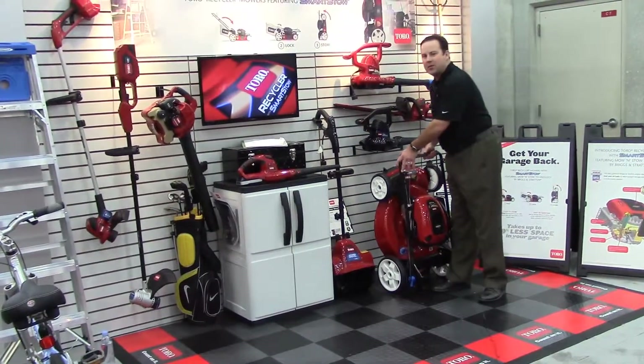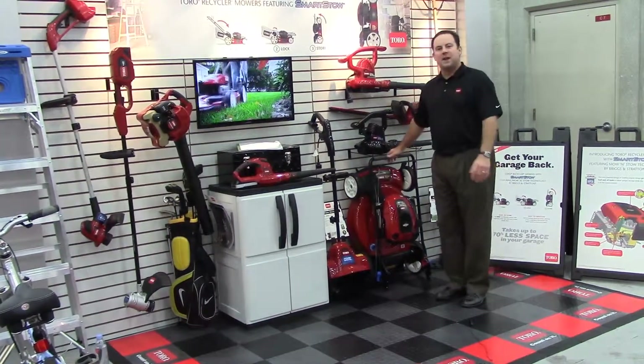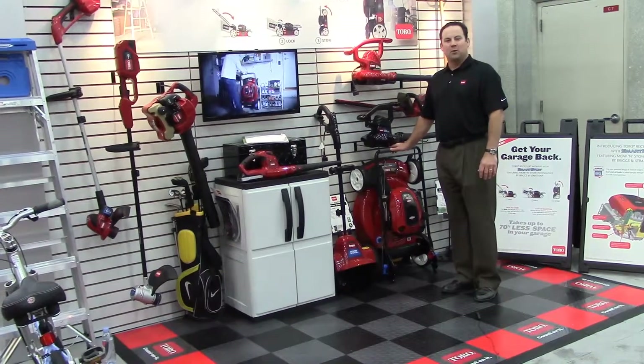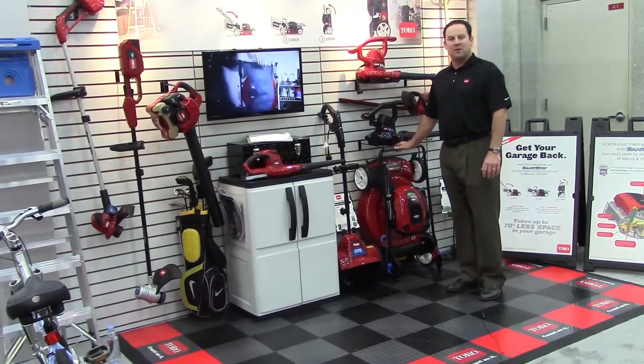So get your garage back with the Toro Recycler with SmartStow. Available in January 2014 from your local authorized Toro dealer or at TheHomeDepot.com. I'll see you next time. Bye.